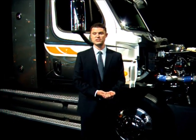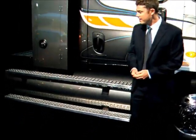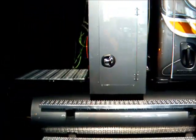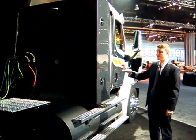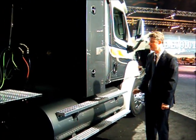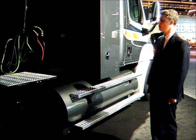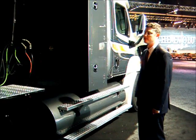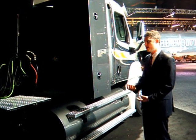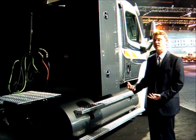One of the great things about this truck versus our current product, the ISLG, is that we've more than doubled the fuel tank capacity. You can see right here, we have a backpack — this backpack contains 75 diesel gallon equivalent, essentially three 25-gallon tanks in this package. In addition to that, we have a 40 diesel gallon equivalent tank on each rail. So in total, that's about 155 diesel gallon equivalent fuel capacity, which gives you about 600 to 700 miles of range.